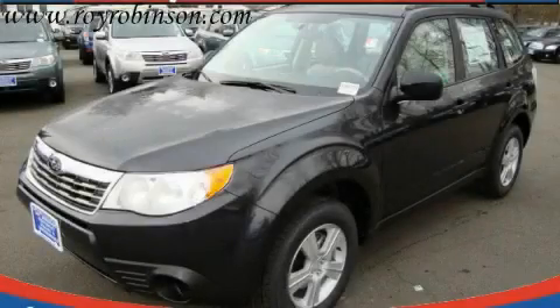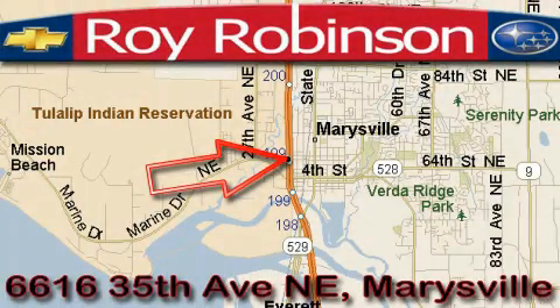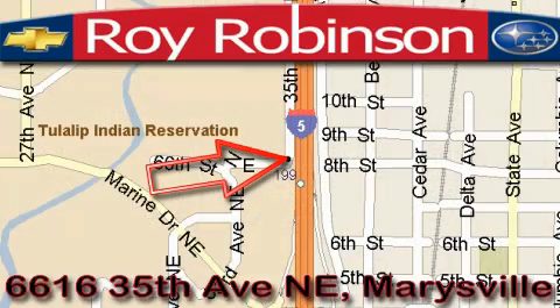Stop by today and test drive this crossover for yourself. Roy Robinson Chevrolet Subaru is located at 6616 35th Avenue in Marysville. Our main objective is to make your experience at our dealership a satisfying one, whether it's for sales, service, or parts.